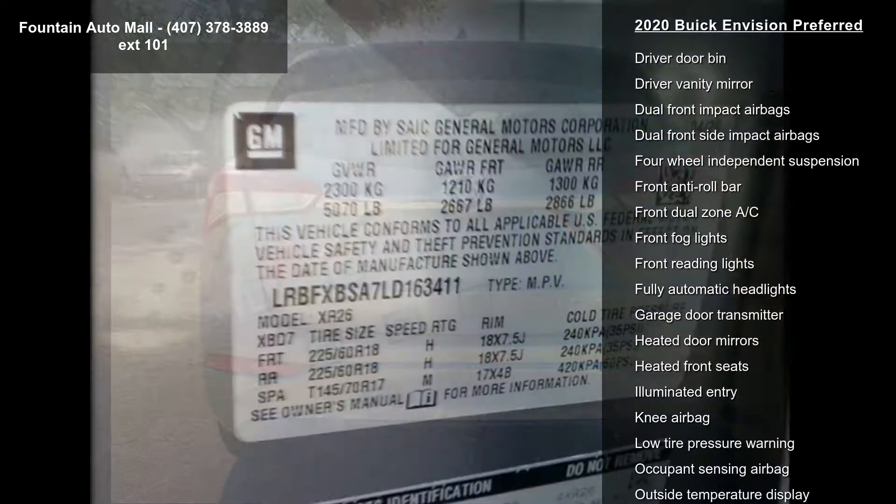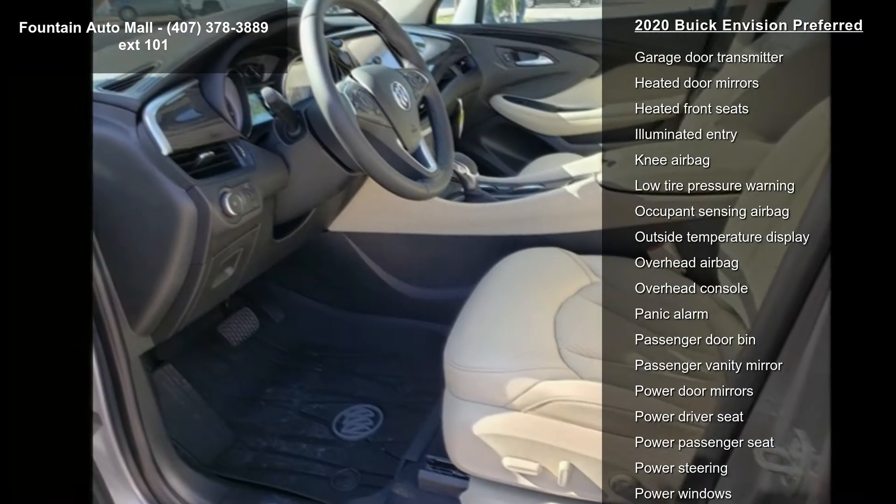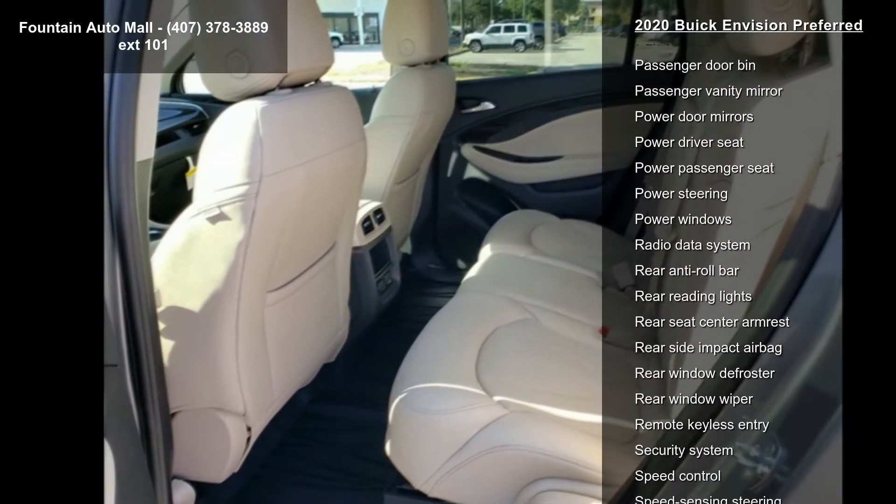Buick Infotainment System AM FM Stereo, All Weather Floor Liners, LPO, Driver 8-Way Power Seat Adjuster and Front Passenger 8-Way Power Seat Adjuster.